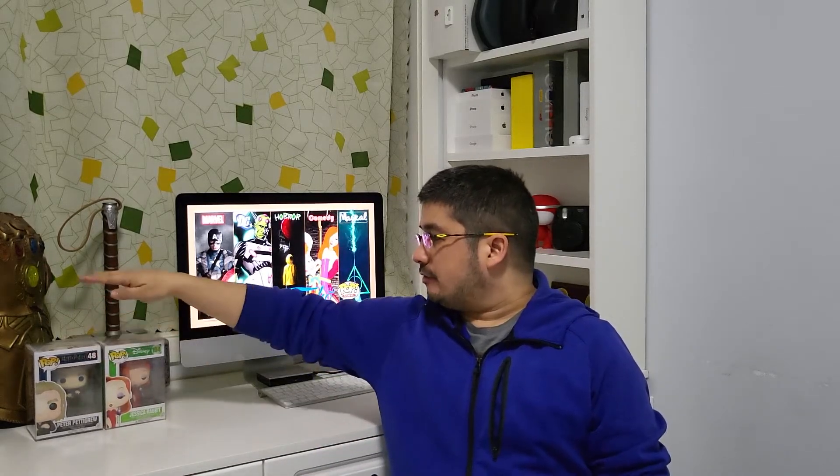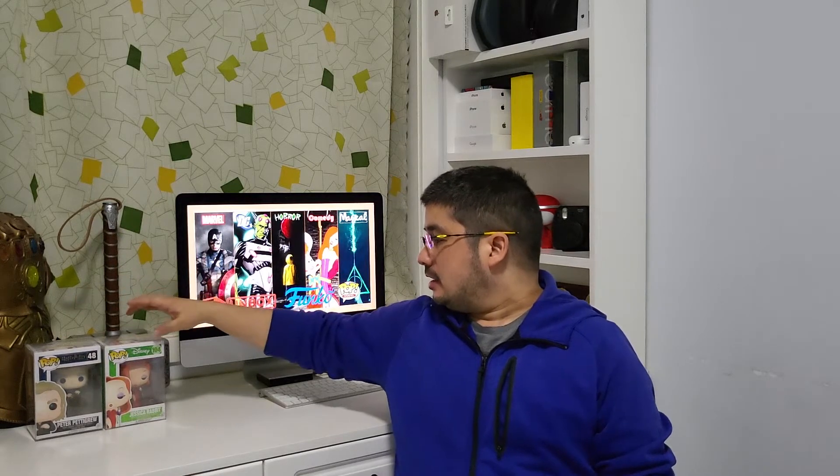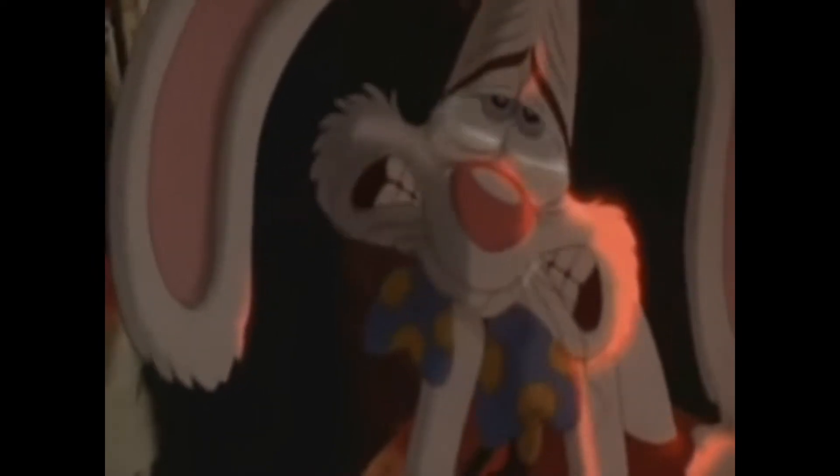So those are our first two pops — Peter Pettigrew from Harry Potter, and Jessica Rabbit. The question is should I actually keep Jessica Rabbit since it's damaged? Let me ask someone. Should I keep her? Okay, so we will keep her since she begged so nicely. Alright, so let's take a look at our second box.